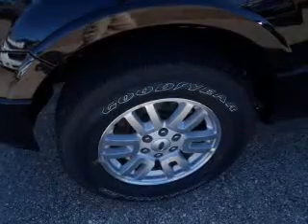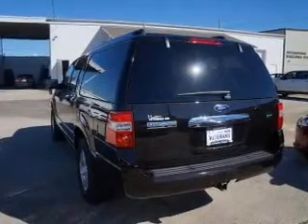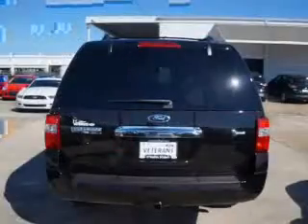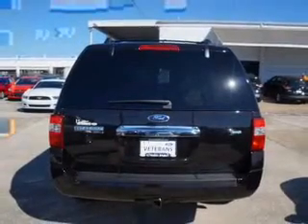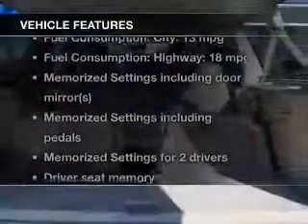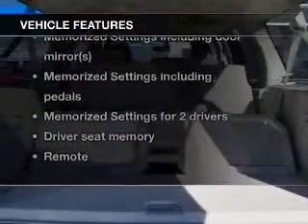Stand out from the crowd with premium wheels. The anti-lock braking system will help deliver you safely to your destination. Heated seats make cold-weather driving more endurable. Memory settings are just one of the extras. And with these notable features, you won't want to miss out on the opportunity to own this amazing ride.